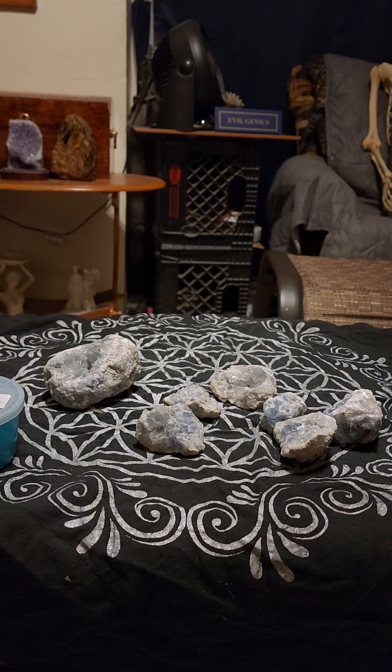The most common color you are going to get is blue, but it does come in an array of different colors: white, gray, orange, red, reddish-brown, yellow, or green.